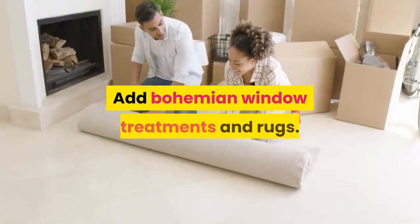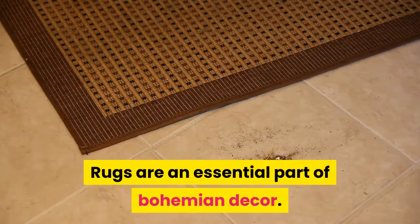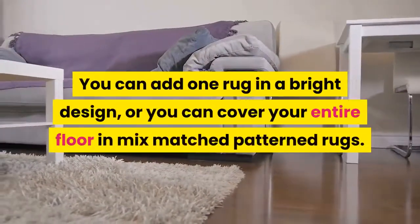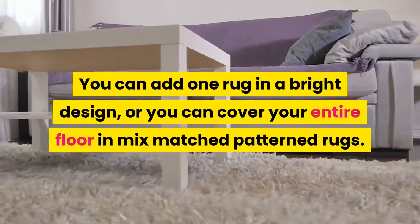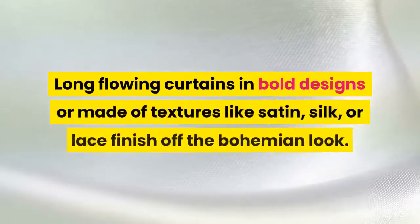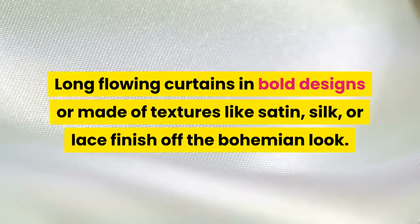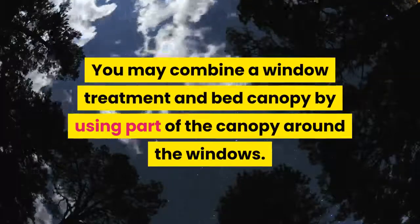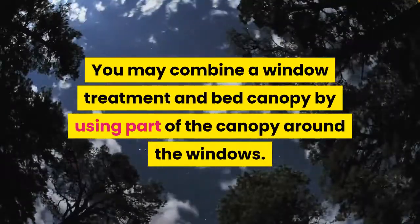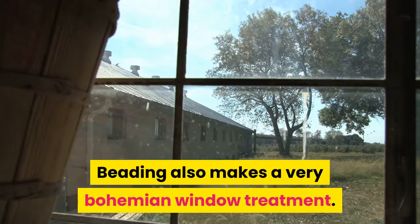Add bohemian window treatments and rugs. Rugs are an essential part of bohemian décor. You can add one rug in a bright design, or you can cover your entire floor in mix-matched patterned rugs. Long flowing curtains in bold designs made of textures like satin, silk, or lace finish off the bohemian look. You may combine a window treatment and bed canopy by using part of the canopy around the windows. Beading also makes a very bohemian window treatment.